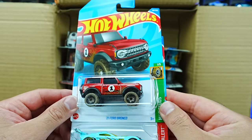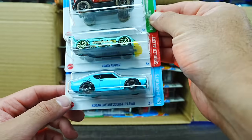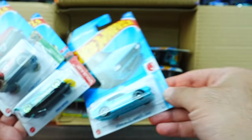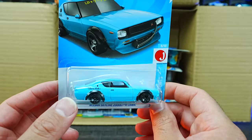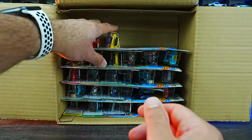We've got the 2021 Ford Bronco in a new color, Track Ripper, and the Nissan Skyline 2000 GTR Liberty Walk Edition. Check that one out — does that not look amazing with the wide body on there? Very cool new casting, excited to have that one.